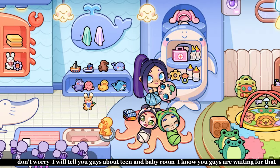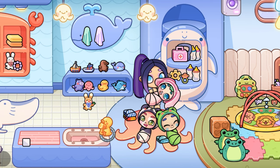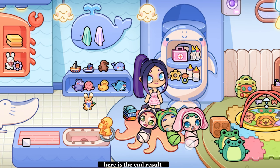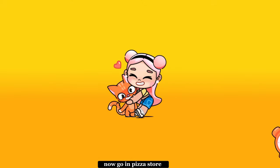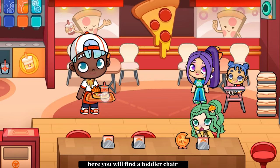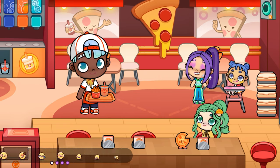Don't worry, I will tell you guys about teen and baby room. I know you guys are waiting for that. Here is the end result. Now go in Pizza Store. Here you will find a toddler chair. Now let's move to our teen and baby room.